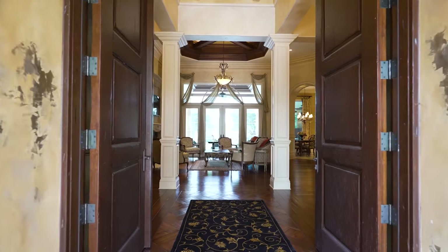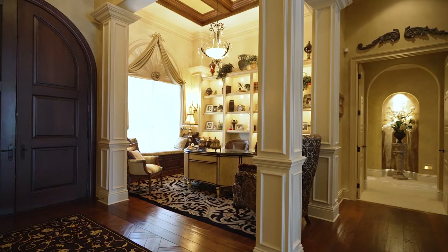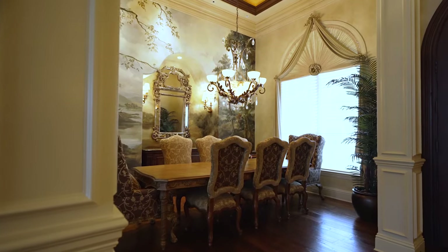This gorgeous home is offering 6,300 square feet, four bedrooms, five and a half bathrooms, and the dream of every homeowner — this property has a guesthouse.